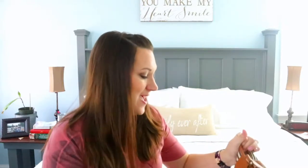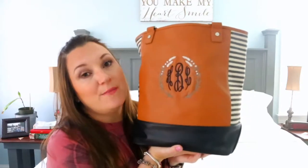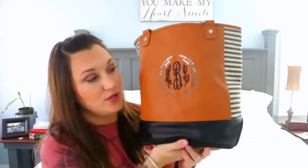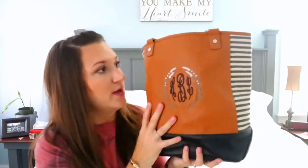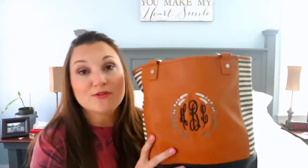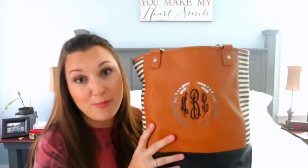Hey guys, welcome back to my channel! I'm so glad you could come by today. I'm going to be doing a review and what's in my bag for the 31 Color Block Tote. I don't know if this bag is still available on 31's website, but I will put that in the description box below. I was going through some stuff in my closet and I saw her and she brought me joy, so I decided to pack her up and share her with you guys.